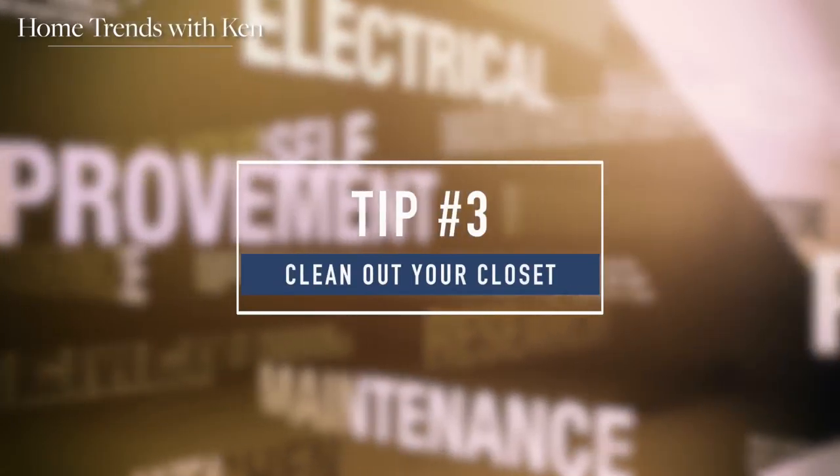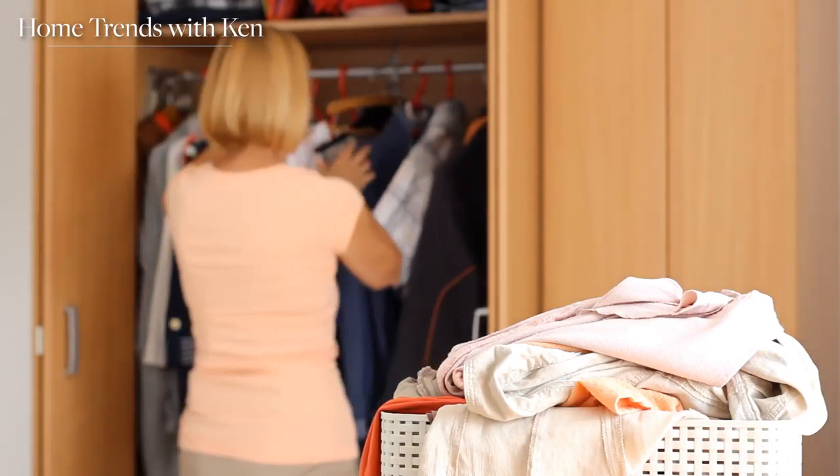Tip three: go through your closet — if it doesn't fit, get rid of it. Then switch your remaining clothes over to slimmer, uniform-textured hangers. That will help keep your clothes off the floor and open up a little more space.